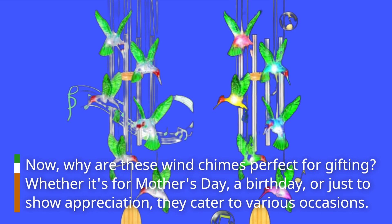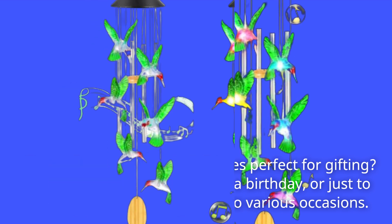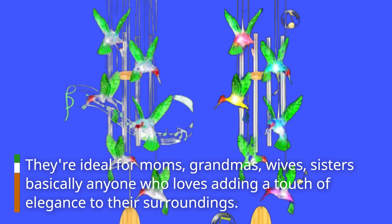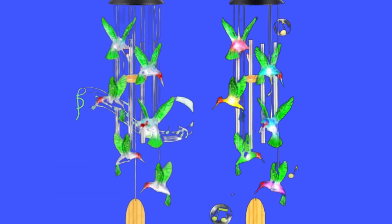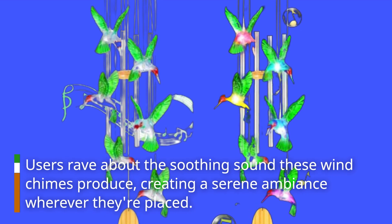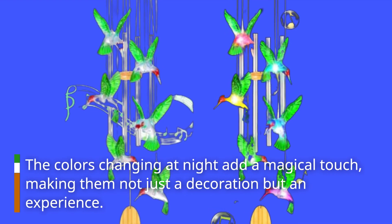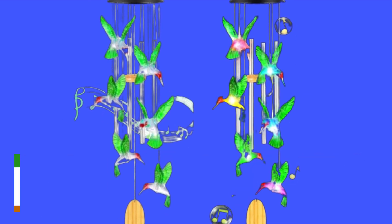Whether it's for Mother's Day, a birthday, or just to show appreciation, they cater to various occasions. They're ideal for moms, grandmas, wives, sisters — basically anyone who loves adding a touch of elegance to their surroundings. Users rave about the soothing sound these wind chimes produce, creating a serene ambiance wherever they're placed. The colors changing at night add a magical touch, making them not just a decoration but an experience.